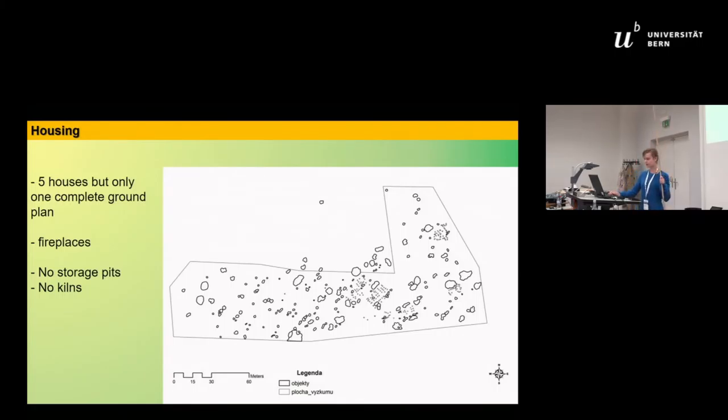Turning to housing: as you can see on the plan of the site, we have five houses here, but only one of them was preserved as a complete ground plan. In addition to the houses, there are fireplaces. What is quite notable about this LBK settlement is that there were no kilns and no storage pits found — though kilns are usually situated in the marginal area of a site, so they may simply not have been discovered during the excavation.